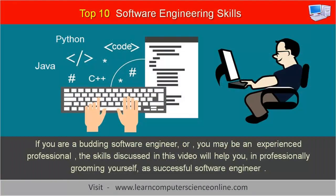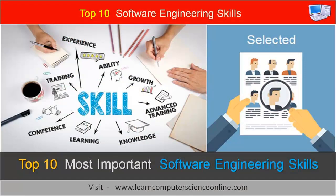If you are a budding software engineer or an experienced professional, the skills discussed in this video will help you in professionally grooming yourself as a software engineer. These professional skills are also important for any software professional in order to successfully and confidently face the job interview. So stay tuned.